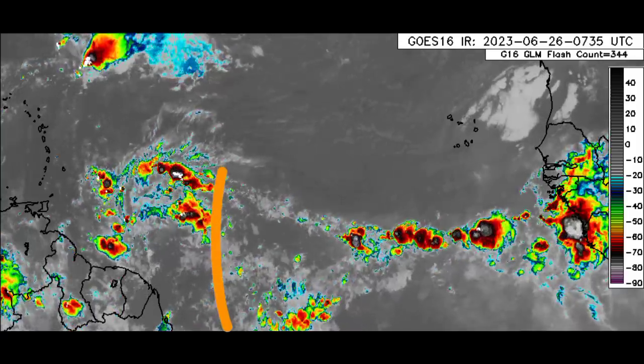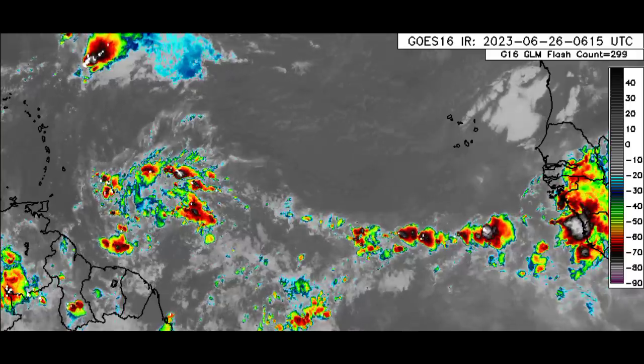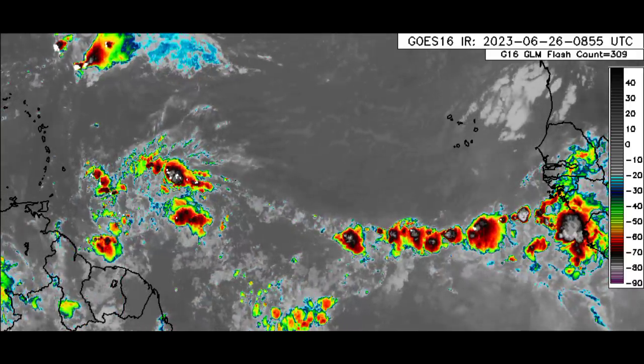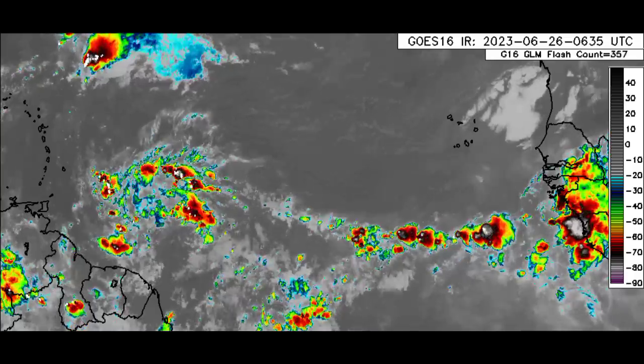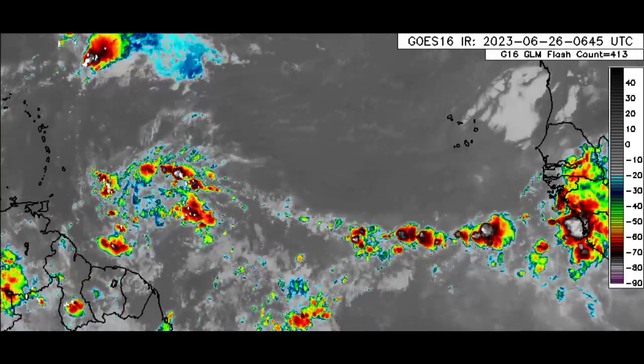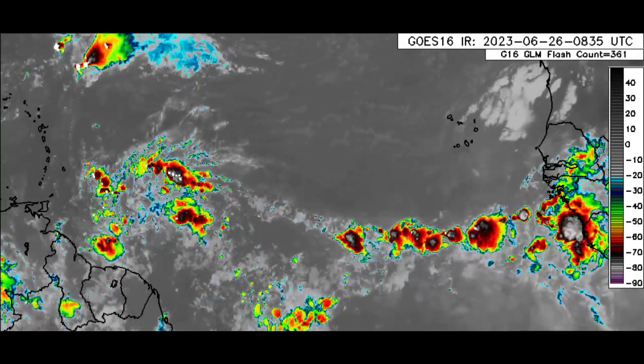When the tropical wave makes its way into the area late tomorrow going into Wednesday, it is likely to help induce a lot more rainfall as well. Some of that rainfall can be very heavy and persistent at times, hence resulting in flooding — even minor flooding across some areas. I want you all to be aware of that.